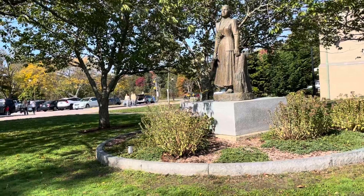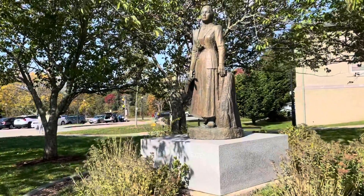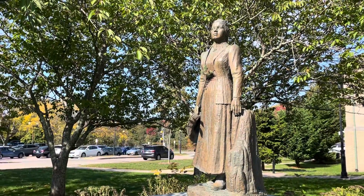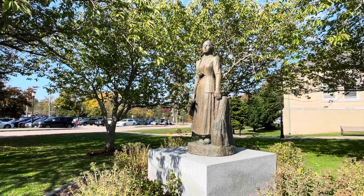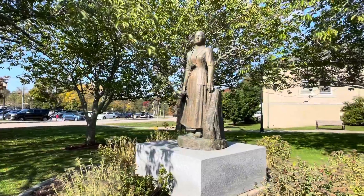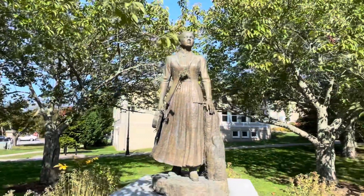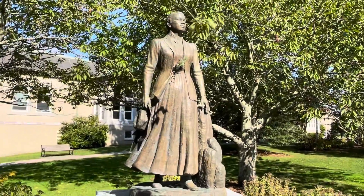Whenever I'm in Falmouth, I stop by the Katharine Lee Bates statue right here at the Falmouth library lawn. Katharine Lee Bates was born right here in Falmouth, and many of you may know that she wrote "America the Beautiful." She went on a trip from Falmouth to Pikes Peak and was so inspired by the view that the words for the song came into her head and she penned it the very next day. We're very proud of our Katharine Lee Bates here in Falmouth.